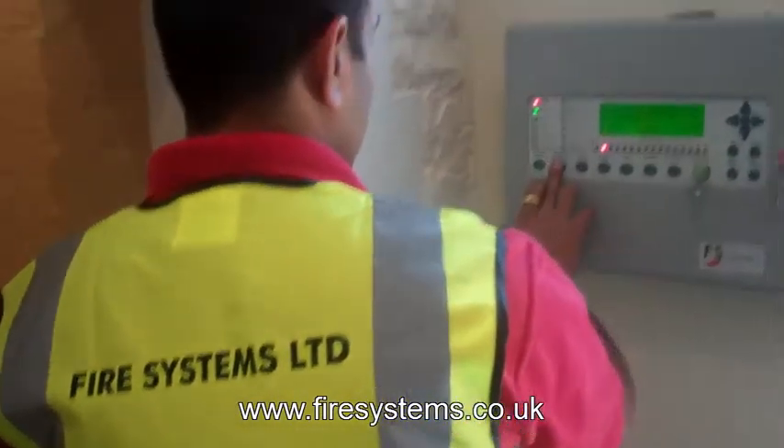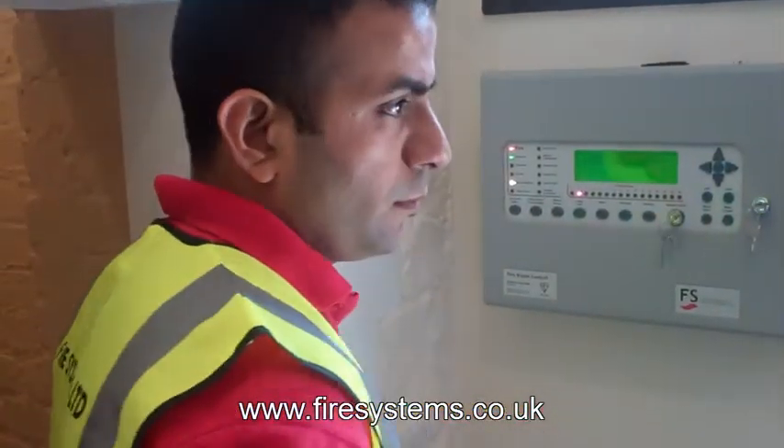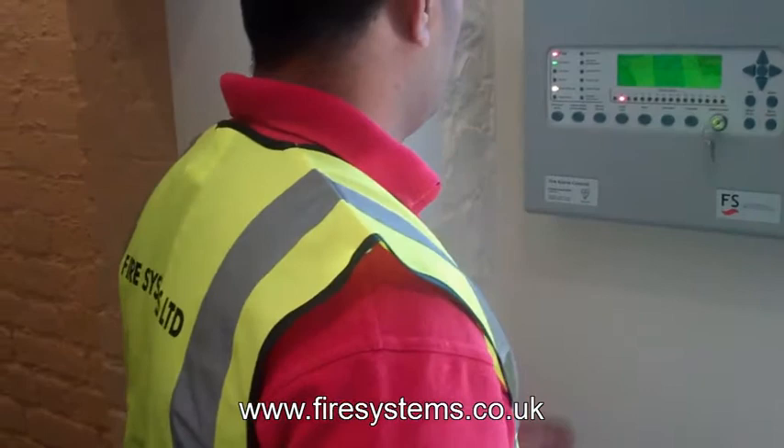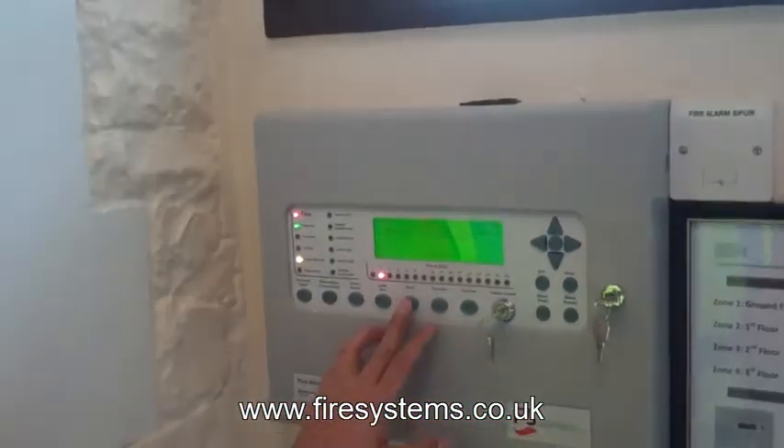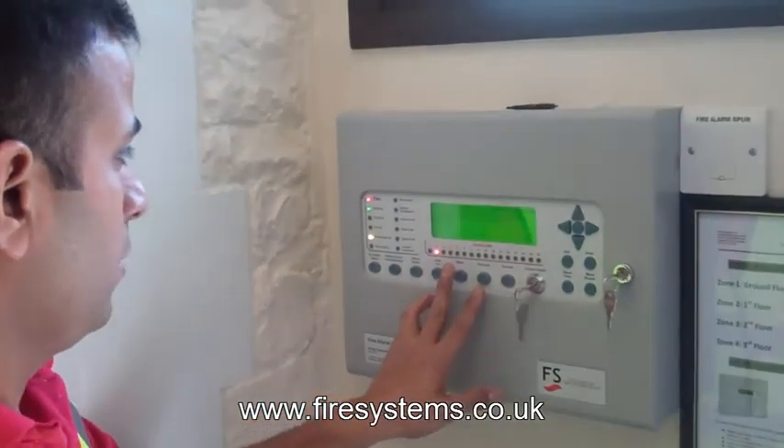For more information, contact Fire Systems on 0208 541 5646 or visit our website at www.firesystems.co.uk.